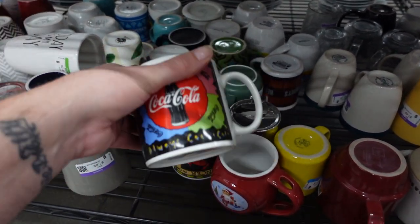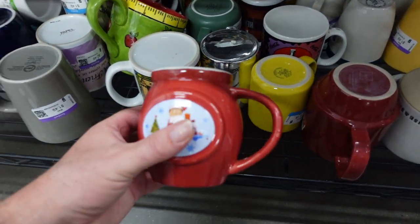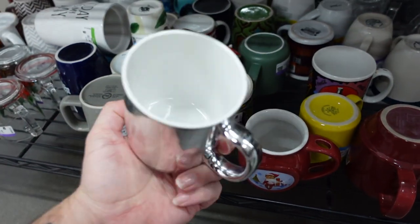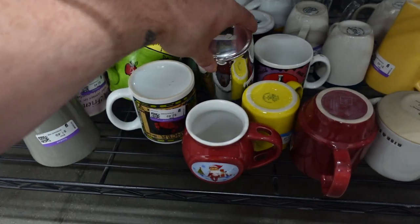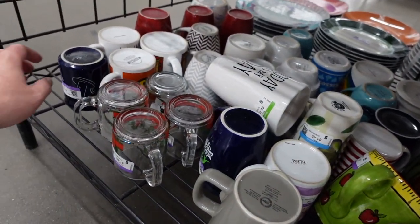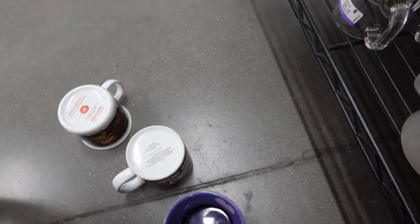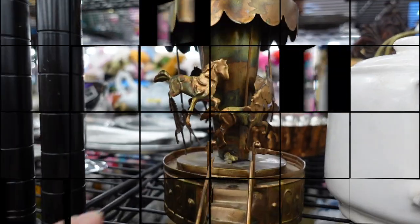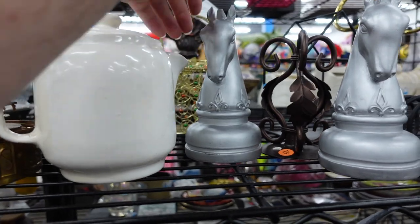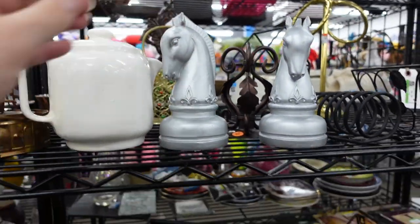This Coca-Cola mug was just nasty and used. This Elf on the Shelf mug is missing its little spoon, so I leave that behind. Then I thought this was one of those Disney mugs from Disney World — they kind of look like that with Epcot and stuff on them; they do really well in the store. I'd love this piece, but it was meant to look vintage, just like these pieces which are from Hobby Lobby or something, so I just left them behind — but I thought they were pretty cool.